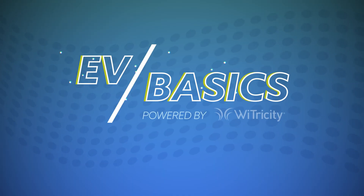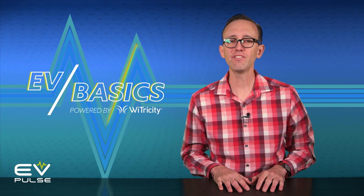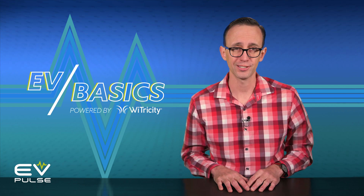I'll break it all down next — but not like a breakdown breakdown, because those usually don't happen with proper maintenance. This is EV Basics, where we demystify the oftentimes confusing world of electric vehicles.